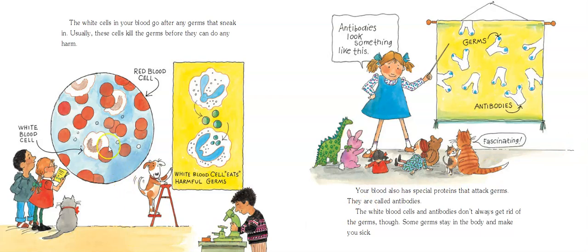The white blood cells in your blood go after any germs that sneak in. Usually, these cells will kill the germs before they can do any harm. If we were looking under a microscope at a drop of your blood, you've got white blood cells and red blood cells, and those white blood cells eat up the harmful germs, which is awesome. Your blood also has special proteins that attack germs, and these are called antibodies. The white blood cells and the antibodies don't always get rid of the germs, though — some stay in the body and make you sick.